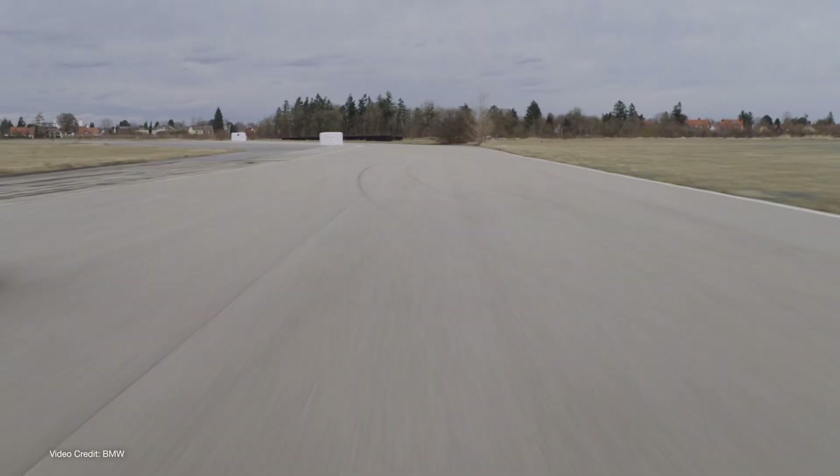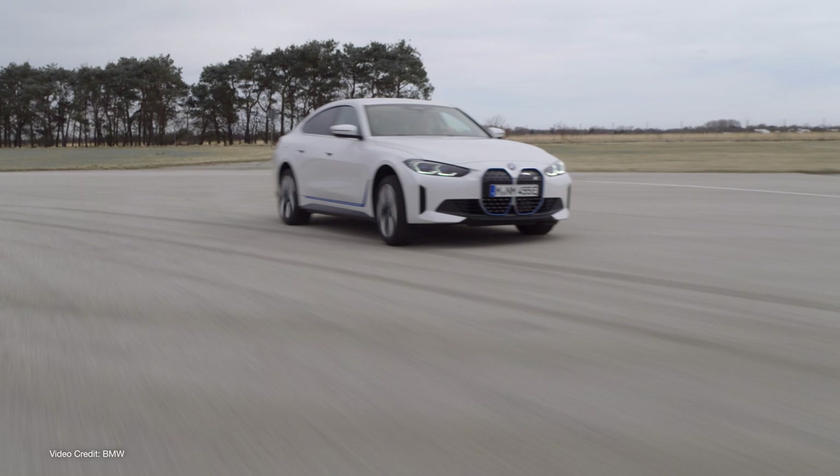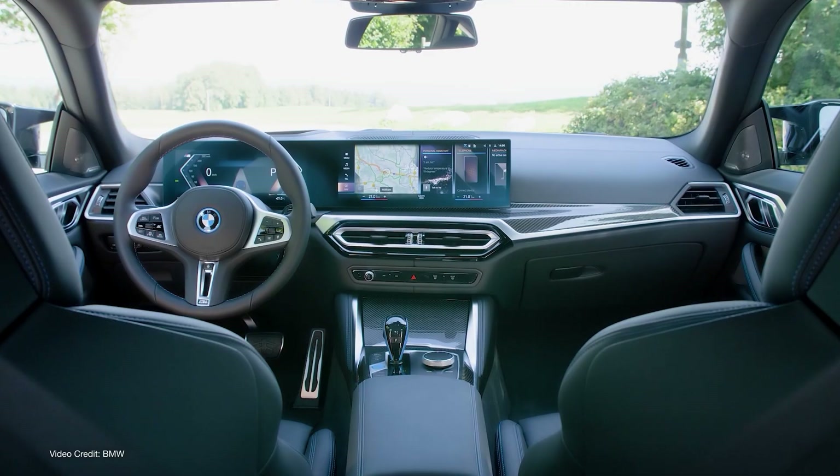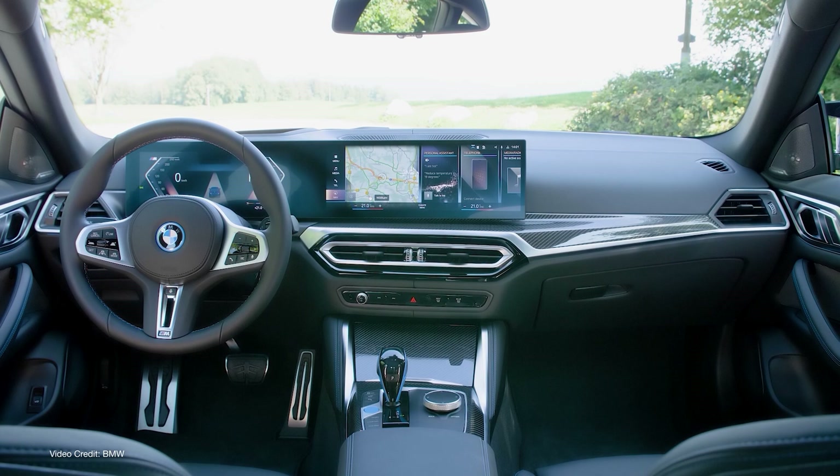You buy a Model 3 because you like tech — you want the promise of Autopilot and full self-driving. You drive an i4 M50 because you want to actually drive it.